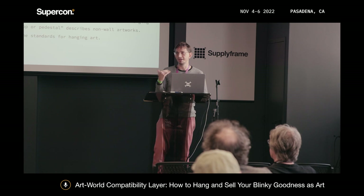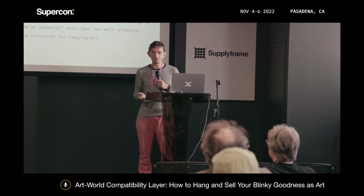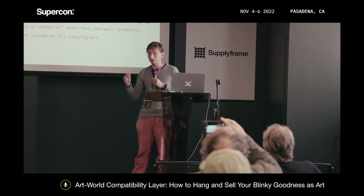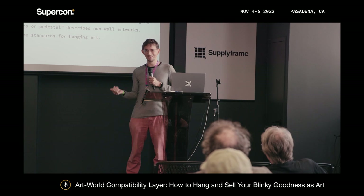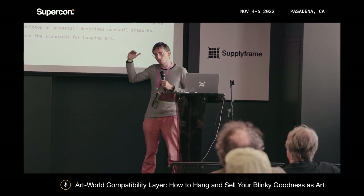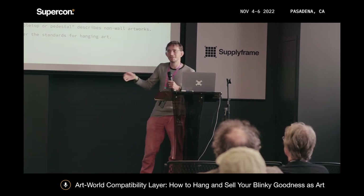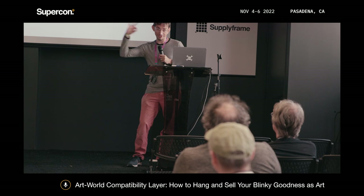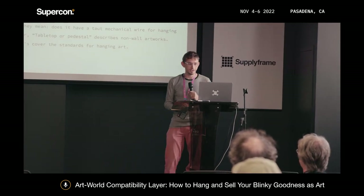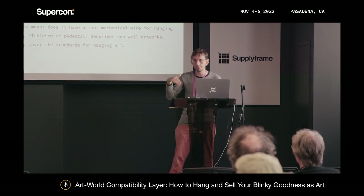Art should also be easy to display physically. Maybe you have something that sits on a table — the term of art for that is a 'pedestal piece.' But if it goes on a wall, someone might ask you, 'Is your piece wired?' That doesn't mean does it have a power supply — it means does it have a horizontal taut wire so you can hang it on a hook. There are standards for wiring a piece.